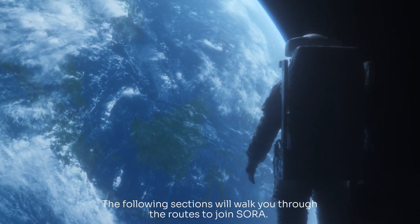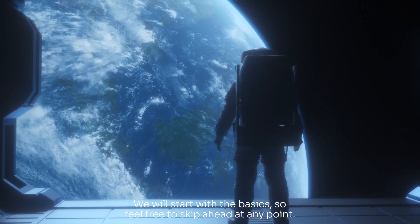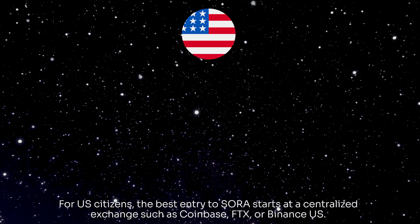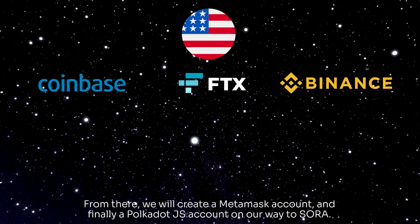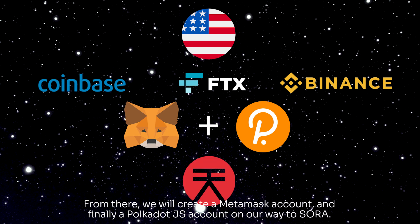The following sections will walk you through the routes to join Sora. We will start with the basics, so feel free to skip ahead at any point. For US citizens, the best entry to Sora starts at a centralized exchange such as Coinbase, FTX, or Binance US. From there, we will create a MetaMask account, and finally a Polkadot.js account on our way to Sora.